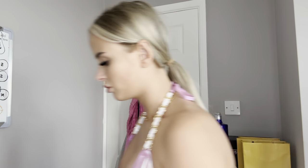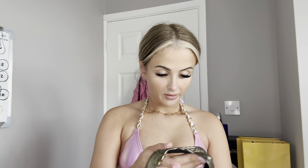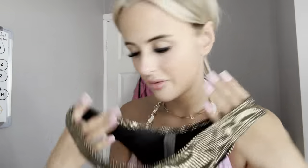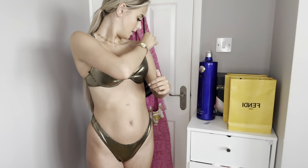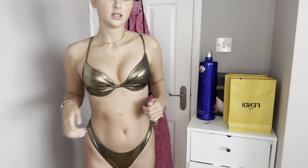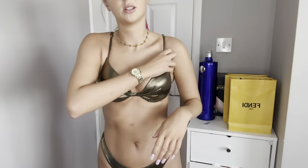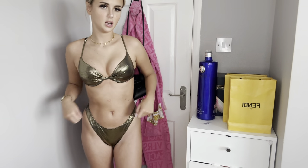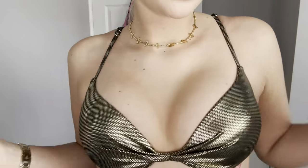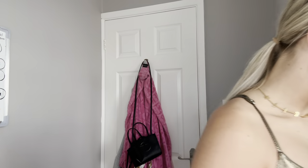Next we have this black and gold number. I tried this on already and wasn't the biggest fan, but hopefully you might think different. It's a gold metallic design on a black canvas-style fabric for the bottoms, and the top is a push-up bra style. Actually, now I've got it on for the second time I really quite like it — it's a little bit funky and I like that. The black and gold is really nice, especially with a tan it's going to look lush. It makes my boobs look good so I can't complain.